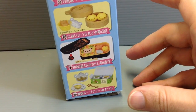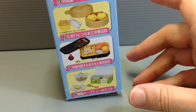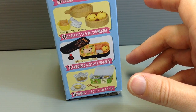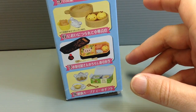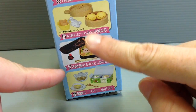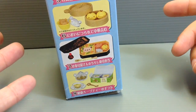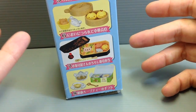This time what you get is this really cute bento-style box that features something called chirashizushi, which is a kind of sushi rice that usually has fried egg cut and placed on top, along with vegetables and things like that. That's kind of what we're looking at here.